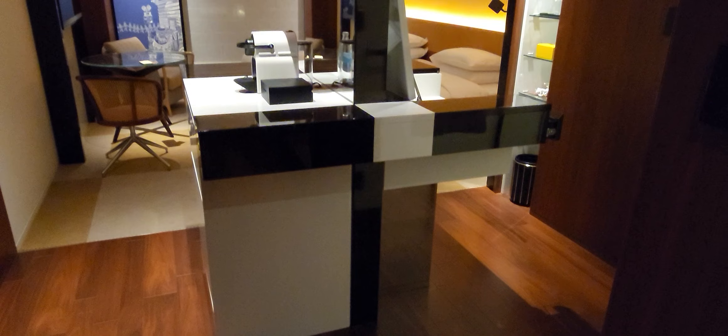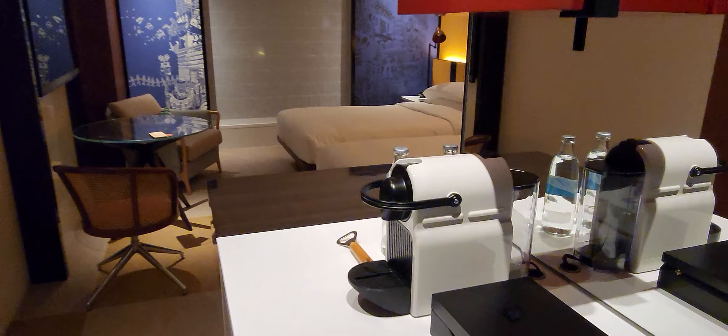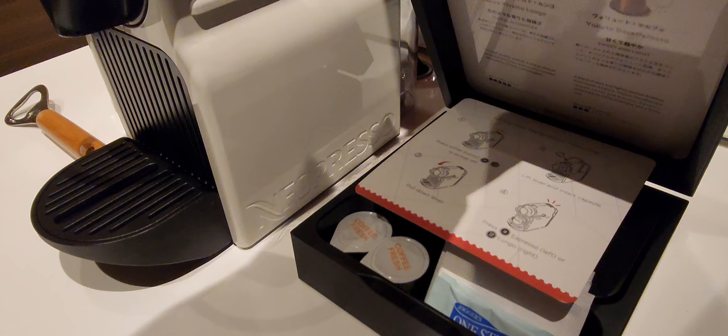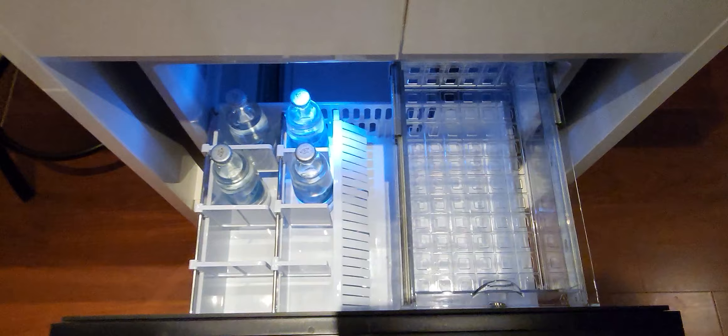They also have an open bathroom concept, which is quite common in hotels that have a small room — it makes the space feel more spacious than it really is. There are a couple of water bottles, an espresso machine, and a couple of capsules. But they do have my tea here as well. The minibar is really empty.